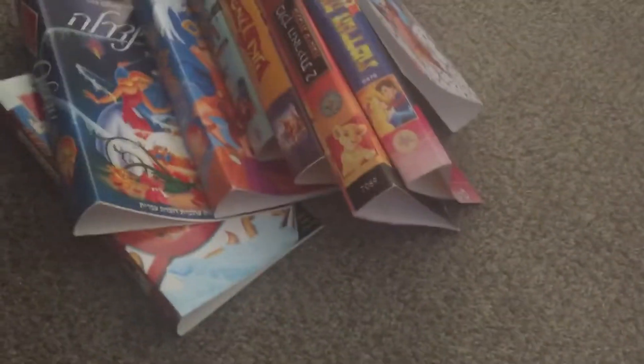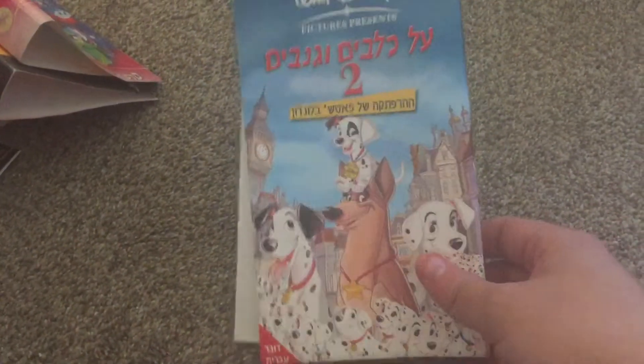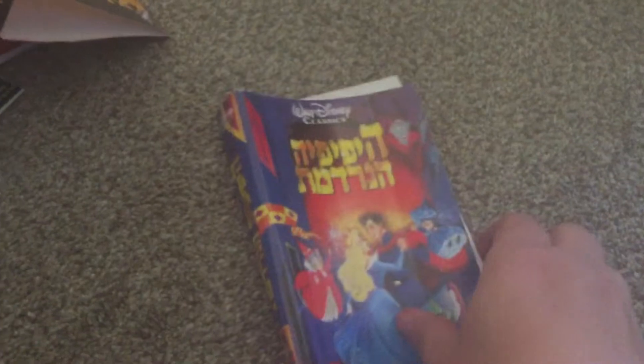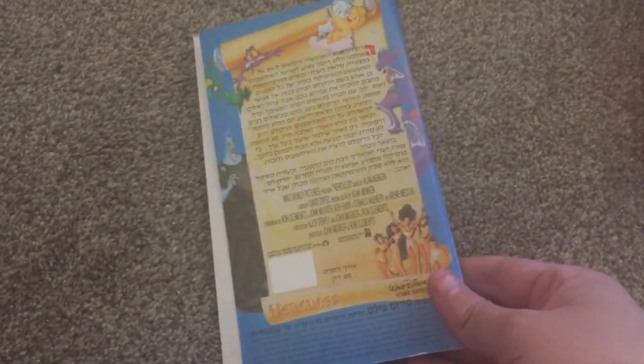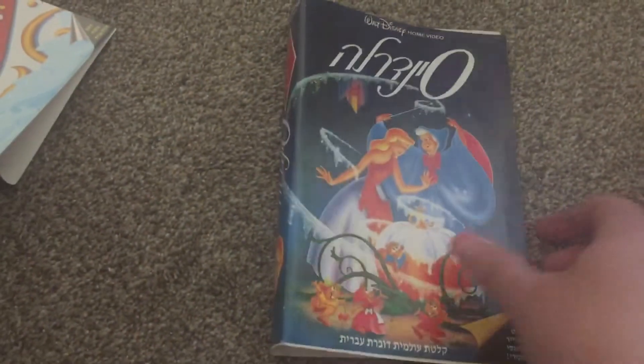Here are the VHS covers I got for free from that seller — I'll just keep them for the rarity and put them somewhere safe. Sleeping Beauty — yep, some Hebrew VHS covers, he gave me these for free. I'm thinking I'm gonna keep them for the collection, and two more — I got these for free as well.